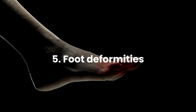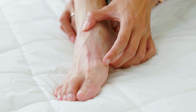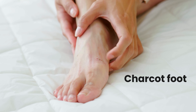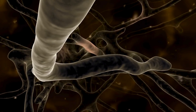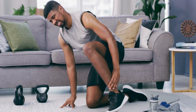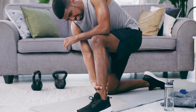Number 5: Foot deformities, particularly in the context of diabetes, often stem from a condition known as Charcot foot. It is a serious complication resulting from nerve damage caused by uncontrolled diabetes. This cycle of injury and continued pressure can result in fractures and dislocations in the bones of the foot.